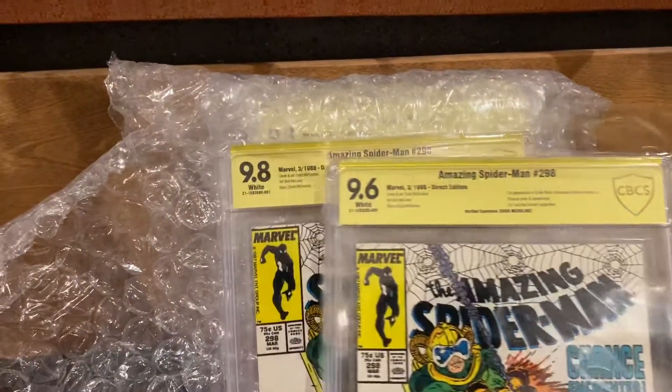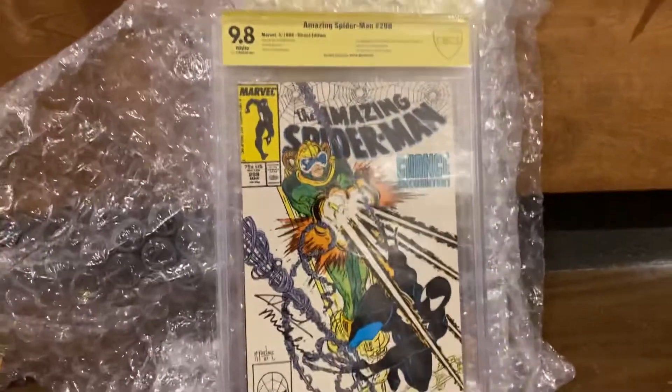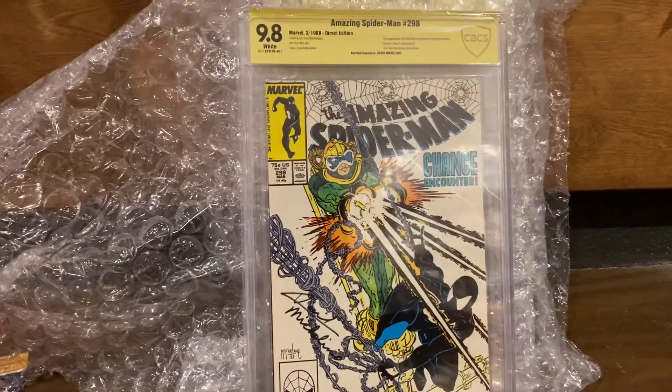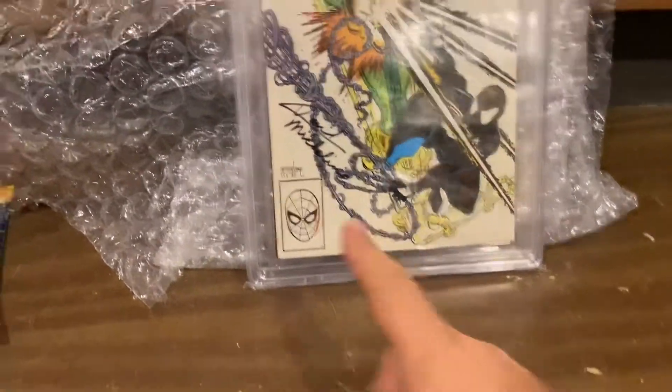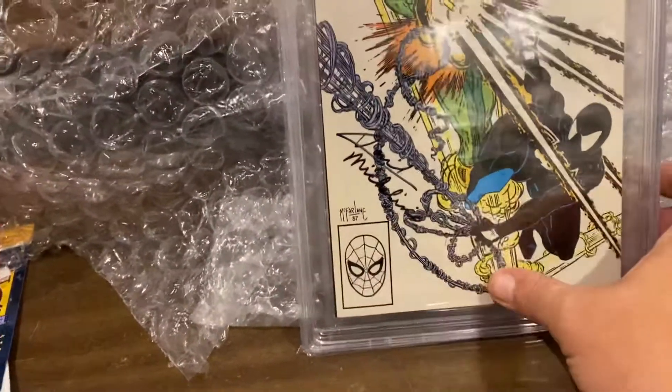Ugh — redemption! 9.8 on a 298. Signed by Michelini, right there. Look at that gorgeousness.